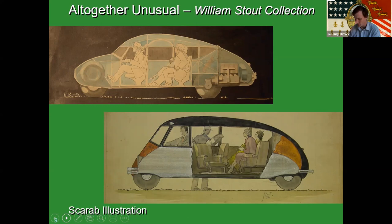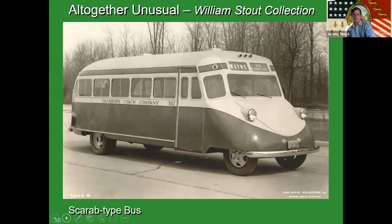Stout is really ahead of his time and a true outside-the-box thinker. We'll quickly go through some of his other non-automobile work. He designed the Scarab bus, made on a limited scale by Gar Wood, which was bought by the Dearborn Coach Company and ran around Dearborn. It has a lot of the same innovations as the 1935 Scarab — unibody construction, the suspension, the exoskeleton and frame.